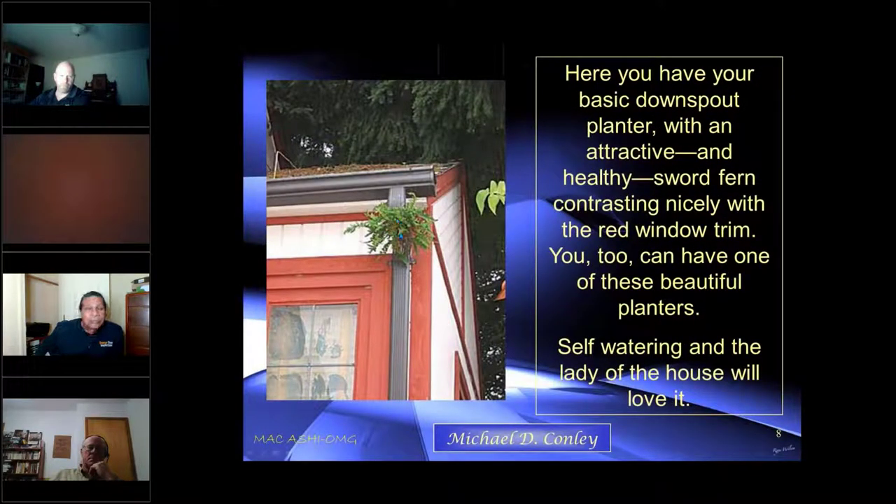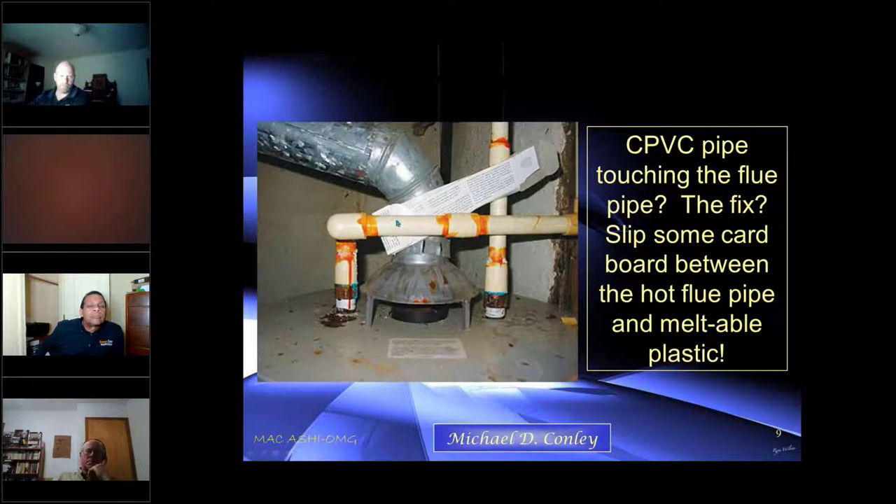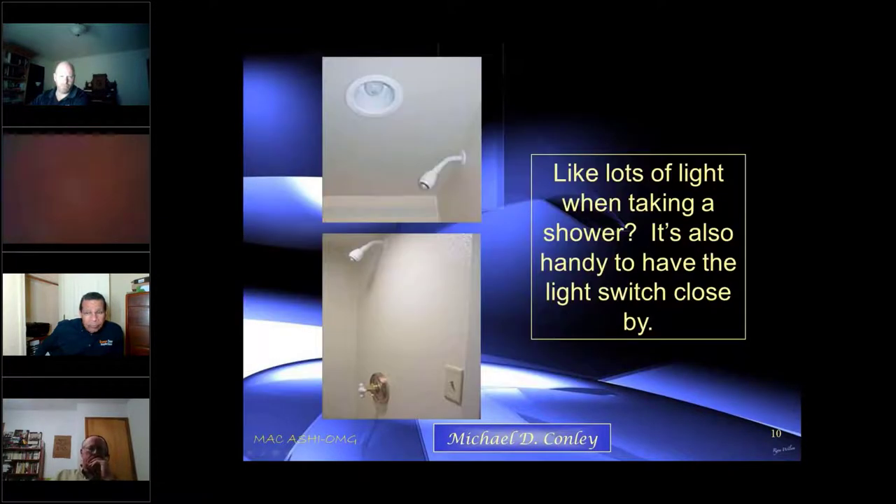This is acting as a rooftop planter — it's getting plenty of water so it's nice and healthy. We also have CPVC touching a hot flue, which we don't want. So they put a toothpaste box between them to separate them and cause the heat to dissipate.